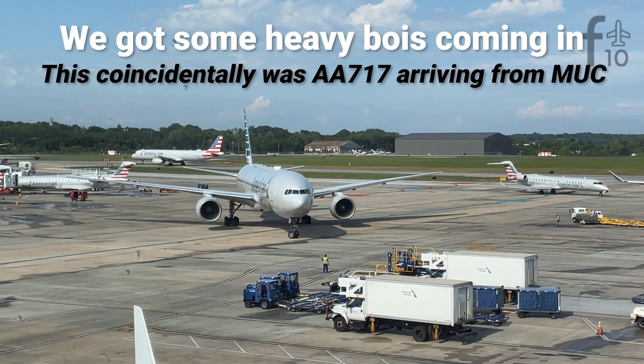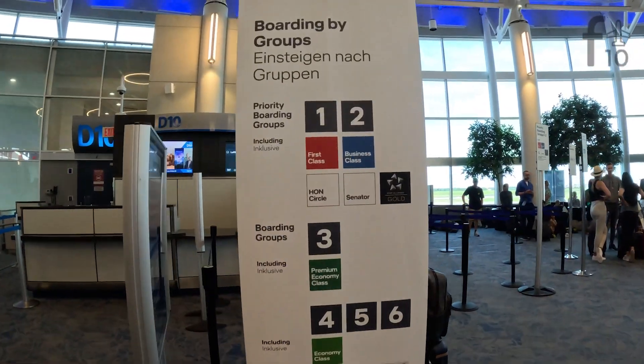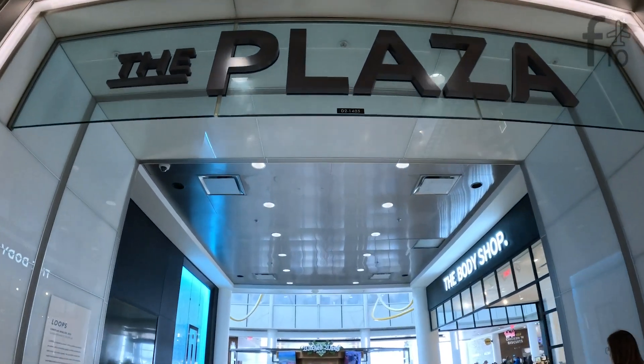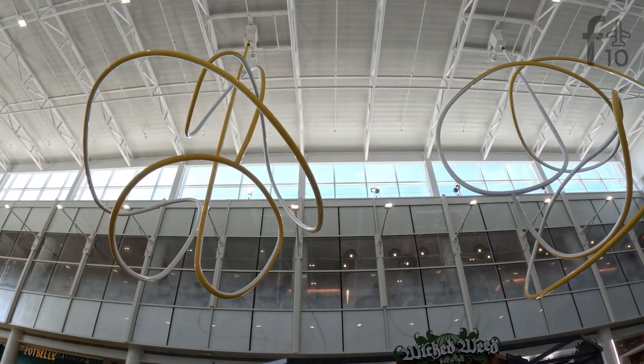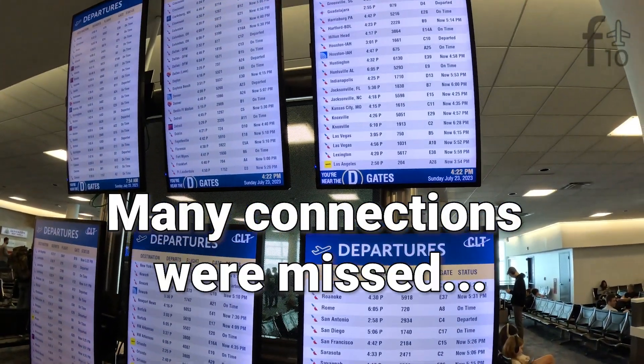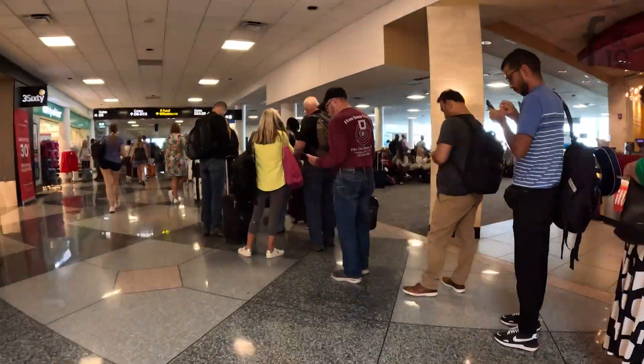I'm not going to spend a ton of time on the ground experience at CLT because there's not really anything you get with an economy class ticket. Lufthansa flies out of the D concourse, specifically gate D12. On your way from security to this gate you'll find a solid number of food and drink options for all diets — from fried chicken at Bojangles to salads and Greek yogurt at Chow Gourmet Market. Today was a particularly hectic day at CLT as we got hammered by storms the day prior — the line for the American Airlines customer service desk was insane, extending almost all the way down the D concourse.